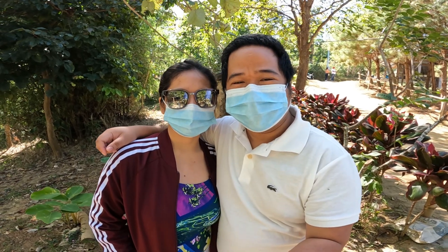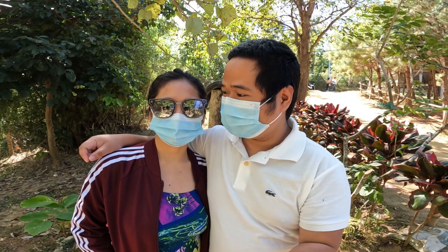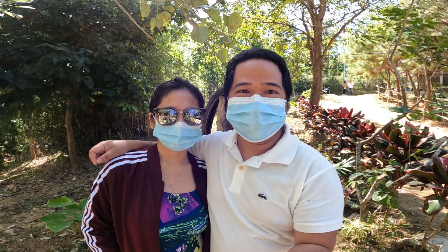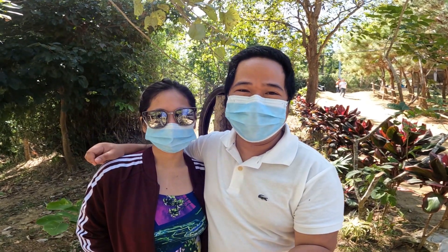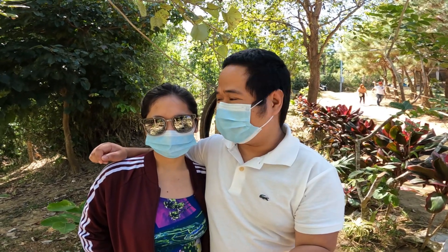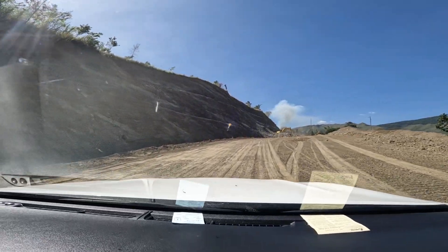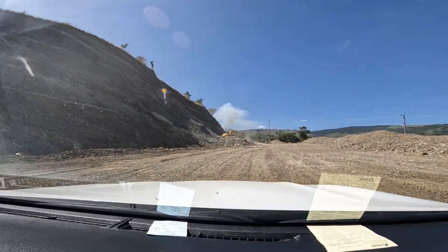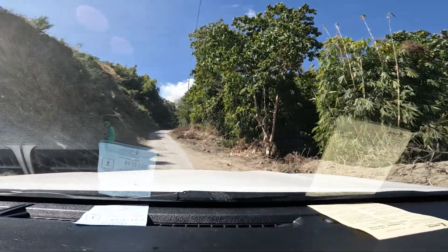Welcome back to our channel. Now we are going to see Sitio Dueg for sightseeing. This is our second time because the last time we lost our camera and footage at this tourist spot. It's like a hidden tourist spot in Tarlac. To reach Sitio Dueg, you need to cross a rough road and a cemented road.